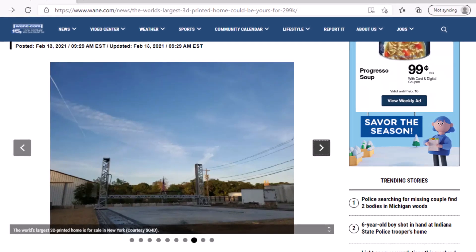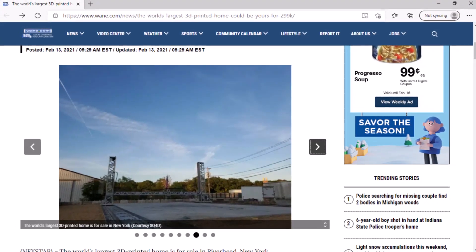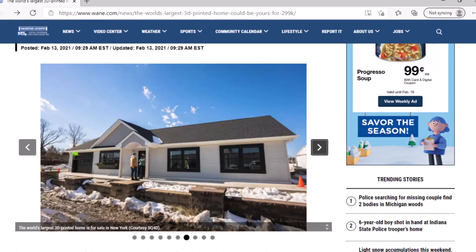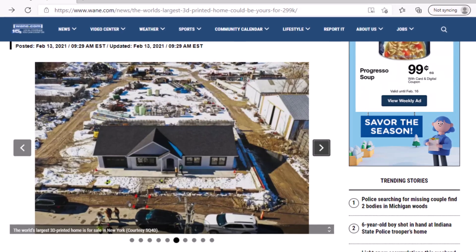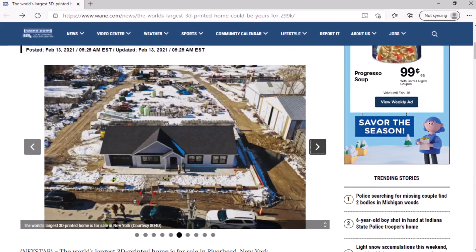Construction of the home costs less than $6,000 in materials. According to SQ4D, the home was built using ARC's patented technology, which can robotically build foundations, walls, utility conduits, and more. The system reportedly reduces on-site labor to as few as three people and accounts for up to 41% of the construction of the home.